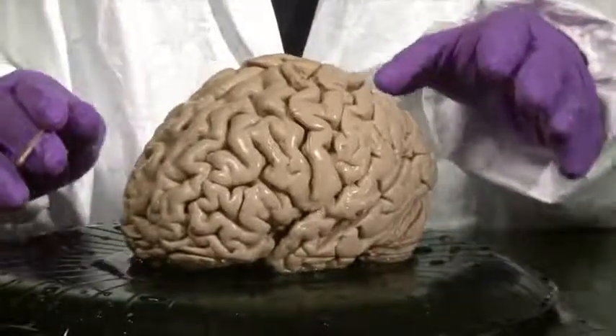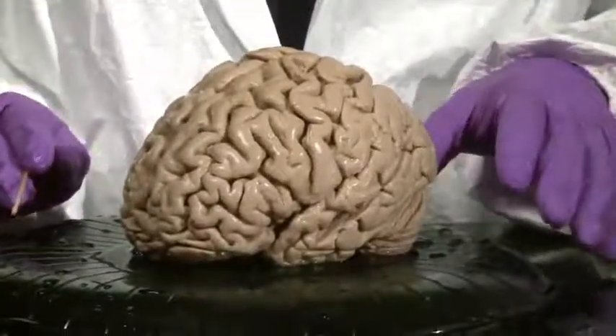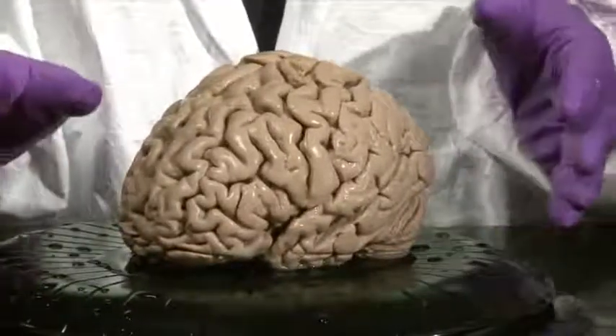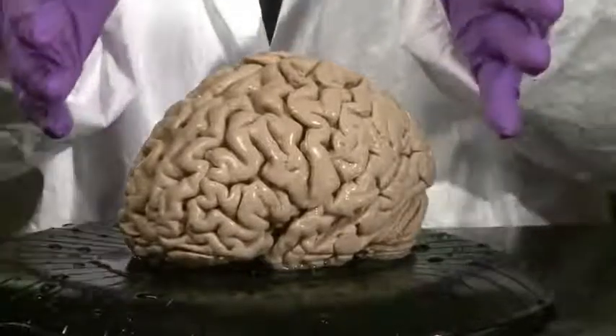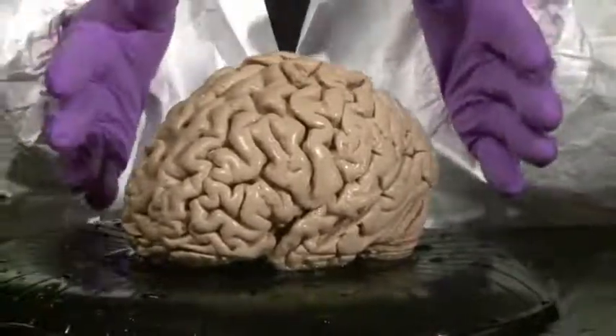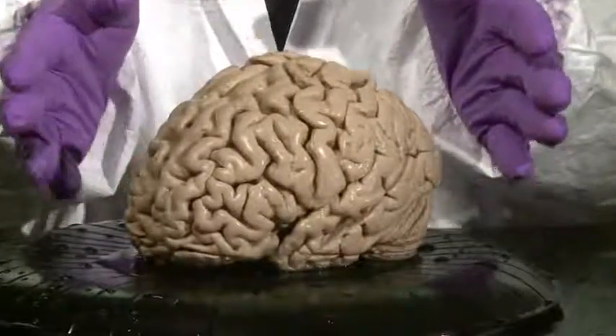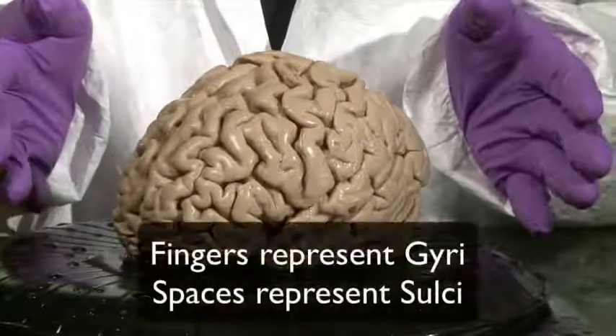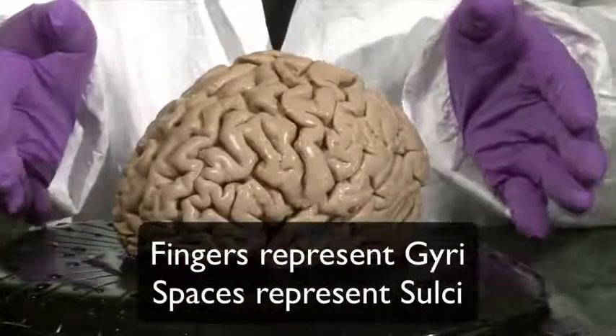So we're going to focus on those primary sulci and gyri. A great way to conceptualize the organization of the cerebral hemispheres is to see how I place my fingers on the gyri of the cerebral hemisphere. Imagine that my fingers are gyri and the space between my fingers are sulci.